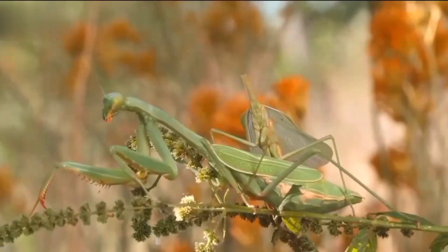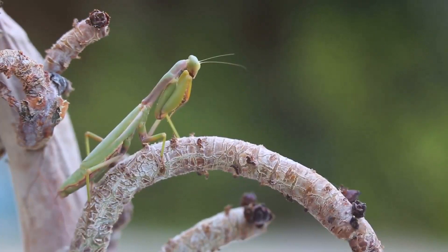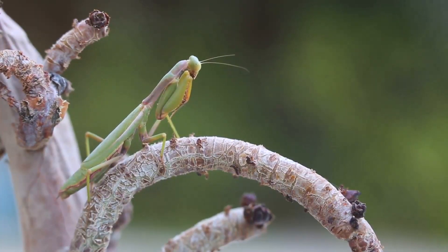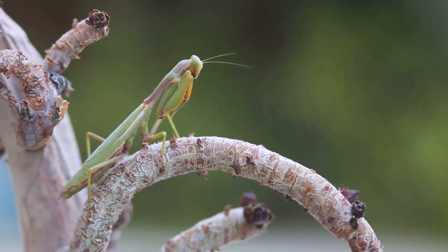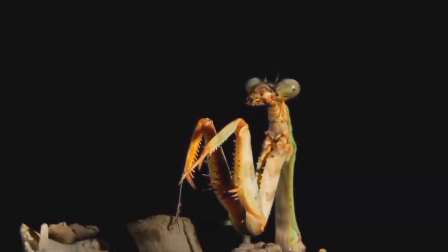Cool predatory tactics: get ready to witness the precision strikes of these insect hunters. Praying mantises use their powerful front legs to snatch prey with lightning speed, showcasing their prowess in the art of insect kung fu.